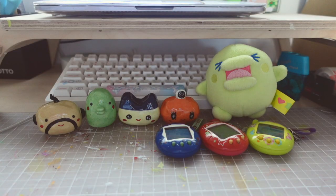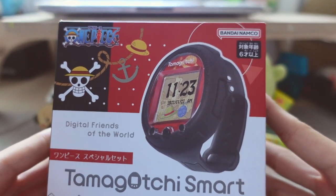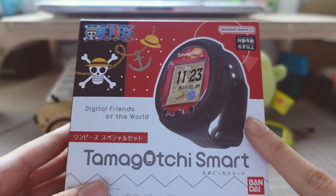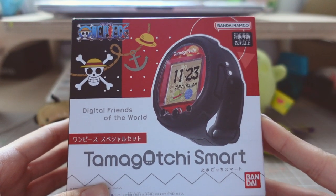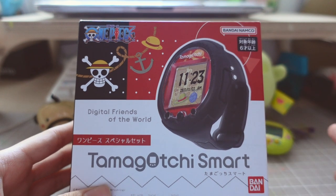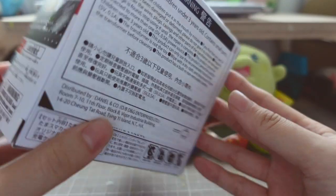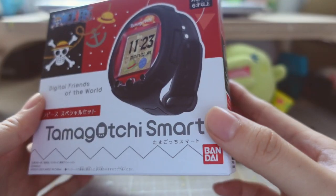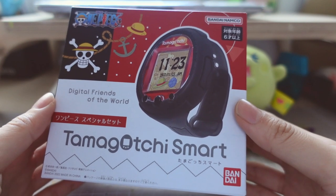While I was in Hong Kong I also picked up the One Piece Tamagotchi Smart. This is a One Piece collaboration with Tamagotchi and it comes with a watch as well as the One Piece smart card. You can buy the smart card on its own if you don't want to buy the watch. I haven't opened this yet so maybe we should open it up just to check - I feel like I should have done this right after I bought it but I was really busy. So let's do it now.